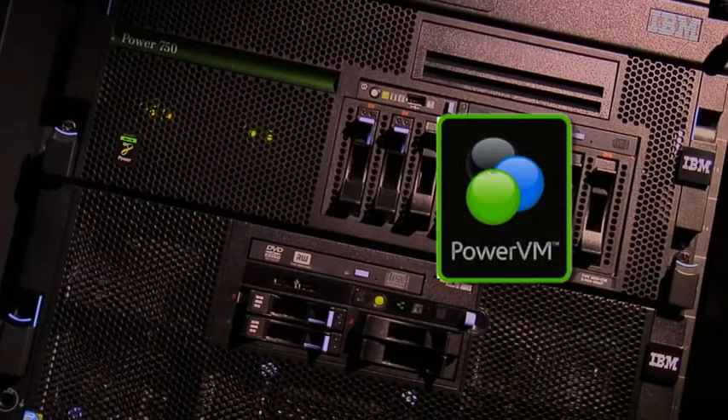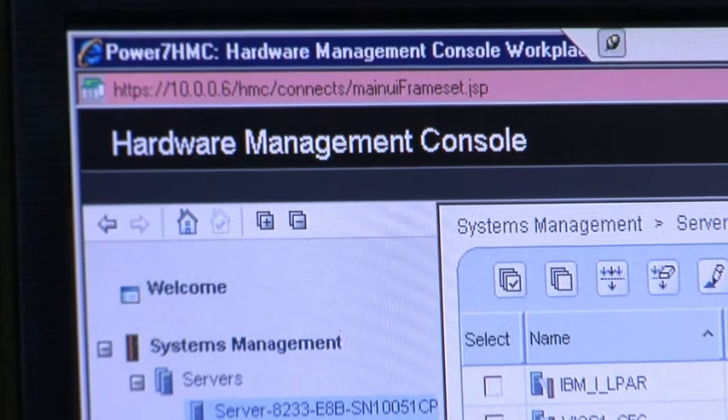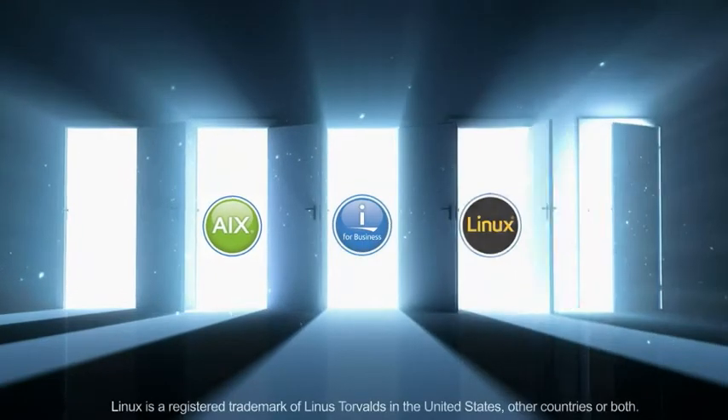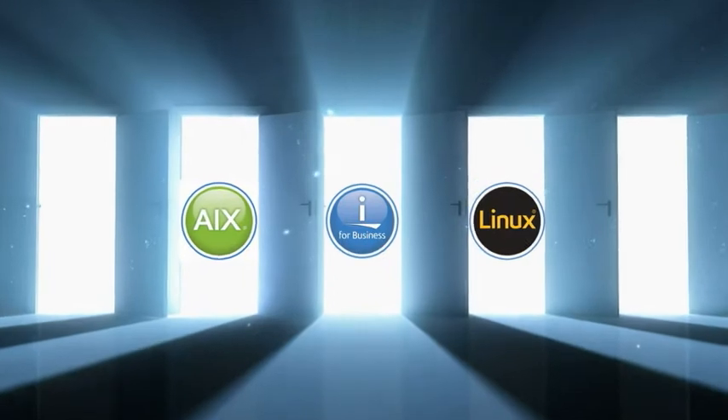The biggest benefit of the IBM Power environment with its virtualization is the fact that it supports multiple operating systems. Virtualization — really what it means is your ability to react to the business. So an example would be a new business requirement comes up and you need to have a choice of an application. If you've got a virtualization platform that allows you choice, the Power solution says which one of these operating systems do you want to pick from, giving you an entire inventory of over 15,000 business apps.